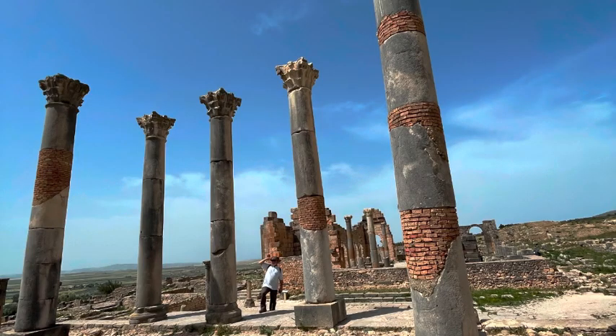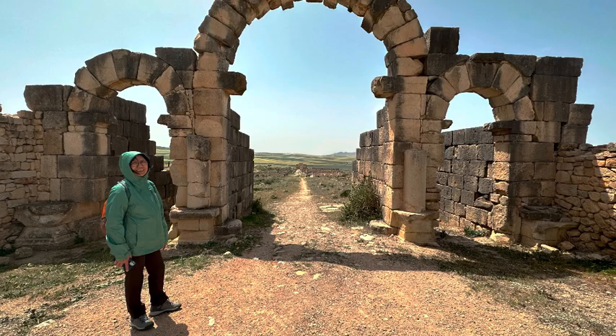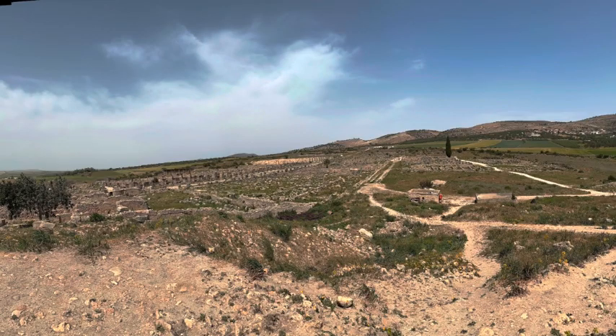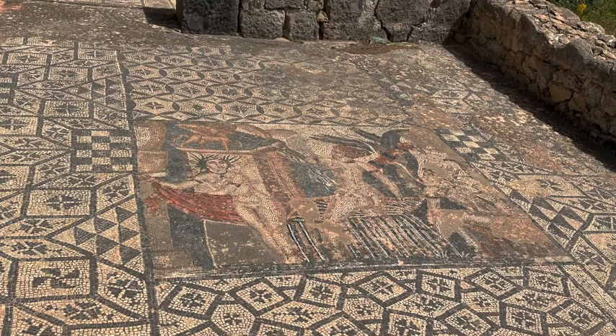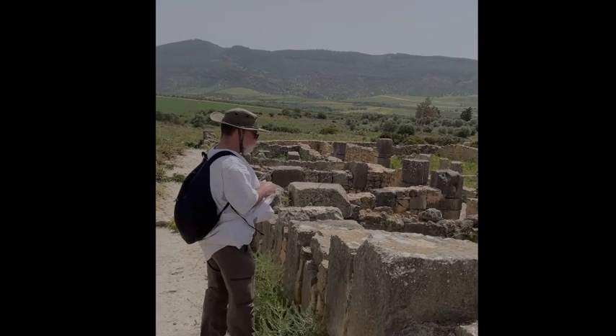Moulay Idriss is a small, friendly town without any security concerns at all. We walked around for a few days and never encountered any problems — the local people were friendly and welcoming. If you happen to be here during Ramadan, be sure to set up meals with your guest house, otherwise you are going to be very, very hungry. Volubilis was largely empty while we were there; the only thing to watch out for was losing your hat in the incredible wind.